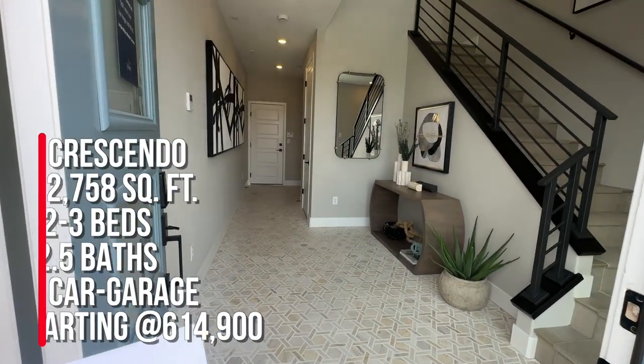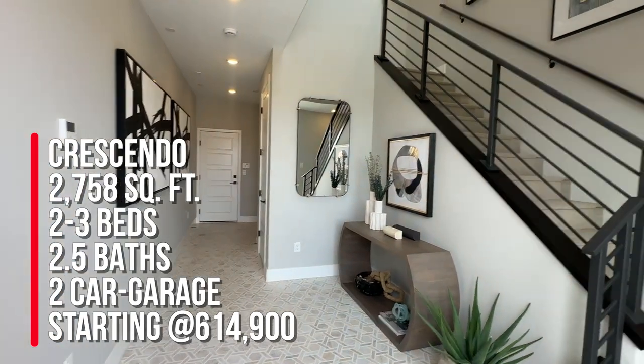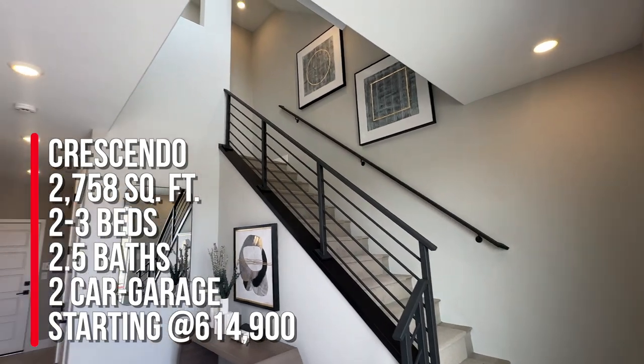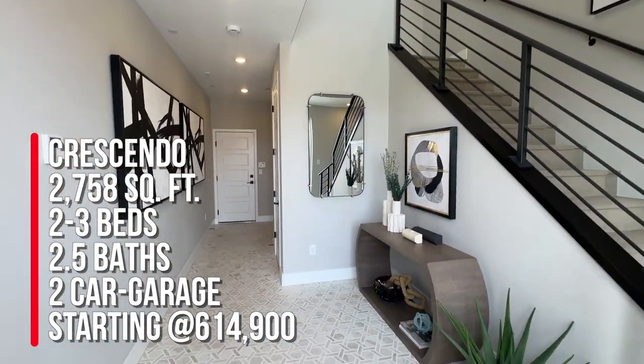So this is the Crescendo at 2,758 square feet with two bedrooms, two and a half baths, and a den plus a two-car garage. Base price starting at $614,900.